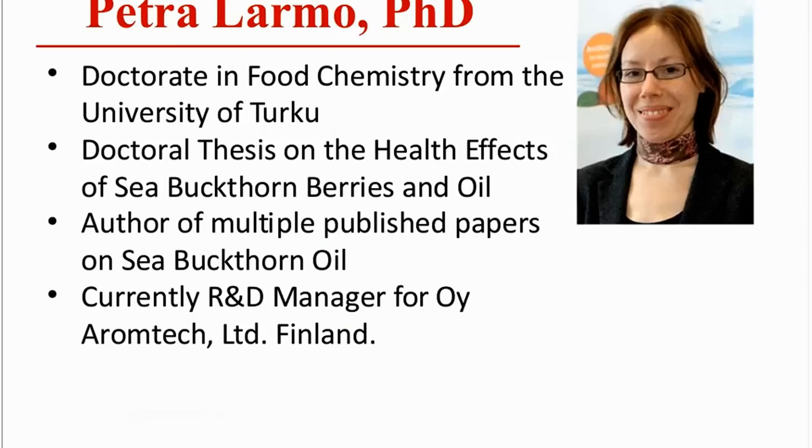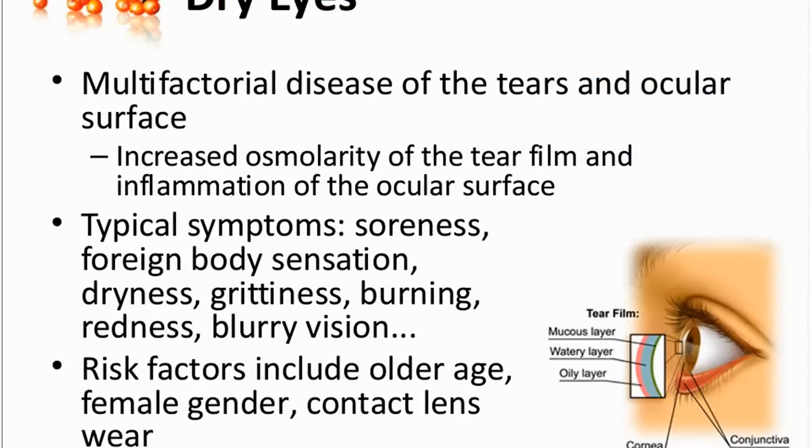She has many published papers on this topic. Dry eye is a disease of tears and the ocular surface. The main features are the increased osmolarity, so the increased concentration of the tear film. The tear film is the film that covers and protects the ocular surface. Another central feature in dry eye syndrome is the inflammation of the ocular surface.